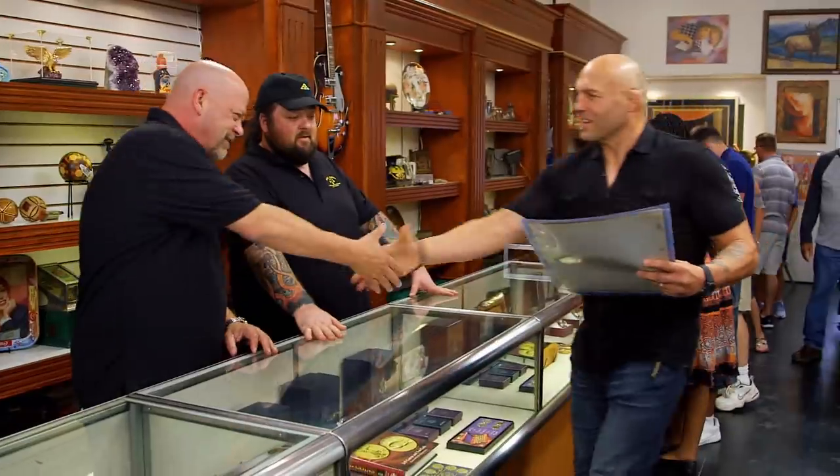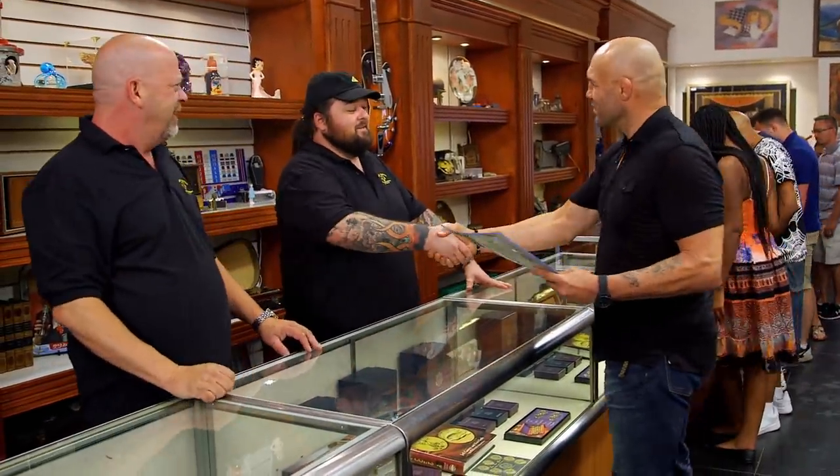Randy, what's going on? Hey, how are you? Good to see you. How you doing? How's it going? Pretty good.